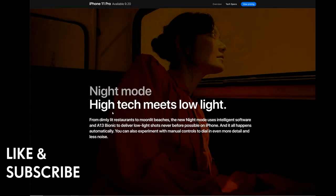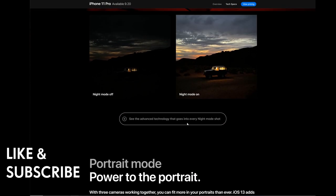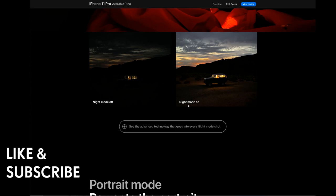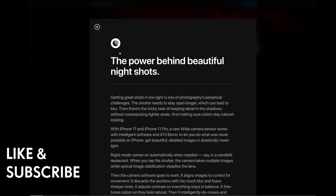Night mode: high tech meets low light. From dimly lit restaurants to moonlit beaches, the new night mode uses intelligent software and A13 Bionic to deliver low-light shots never before possible on iPhone — and it happens automatically. You can also experiment with manual controls to dial in more detail and less noise. It's kind of like doing a long exposure.